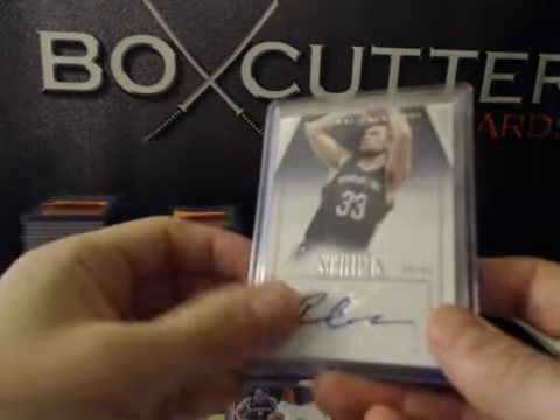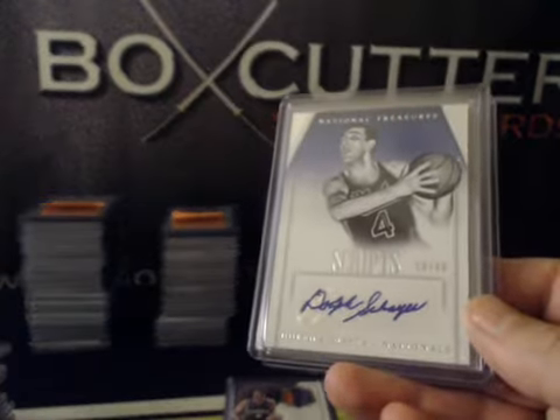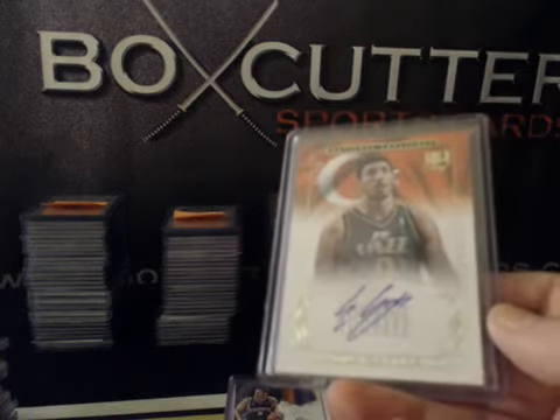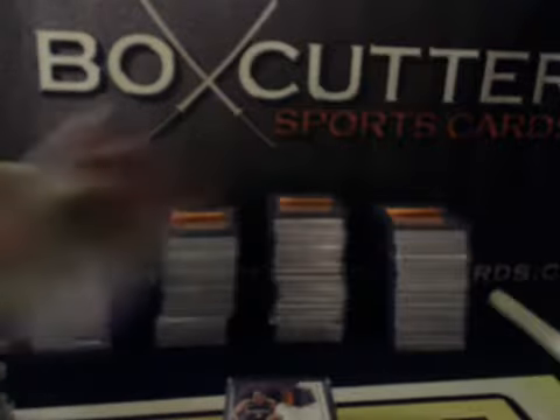Scripts: Ryan Anderson, numbered to 49. Dolph Schayes, also to 49. And International Treasures Gold Proof, numbered to 25, for the Jazz: Enes Kanter.